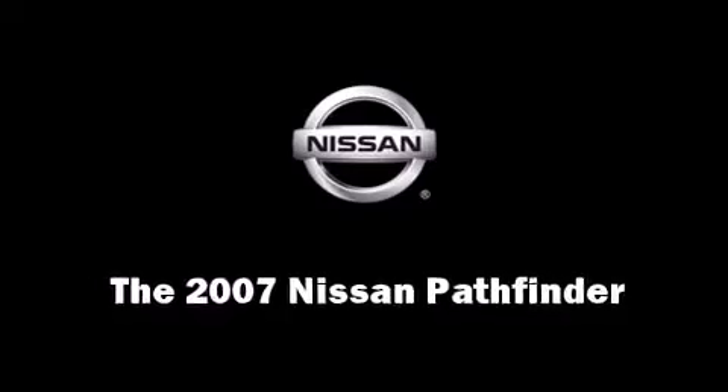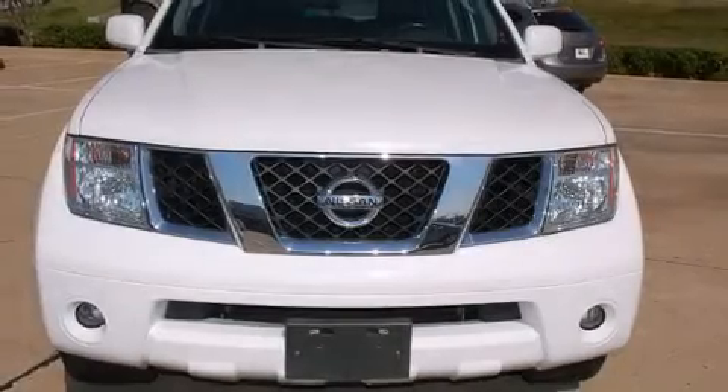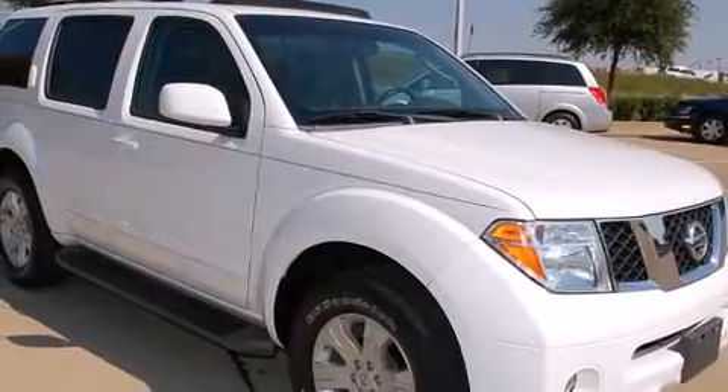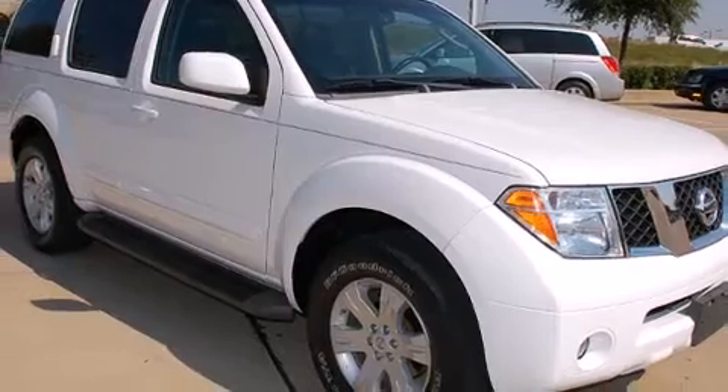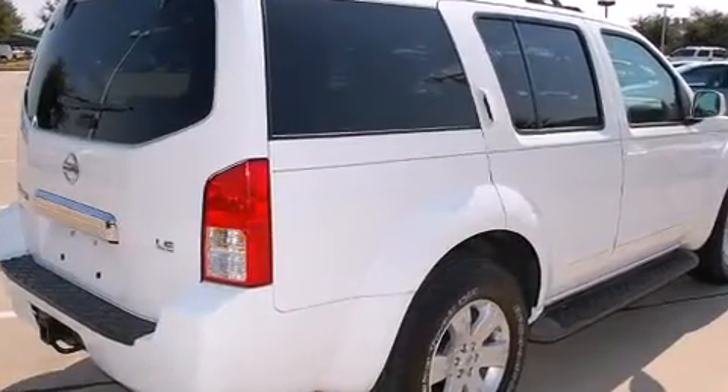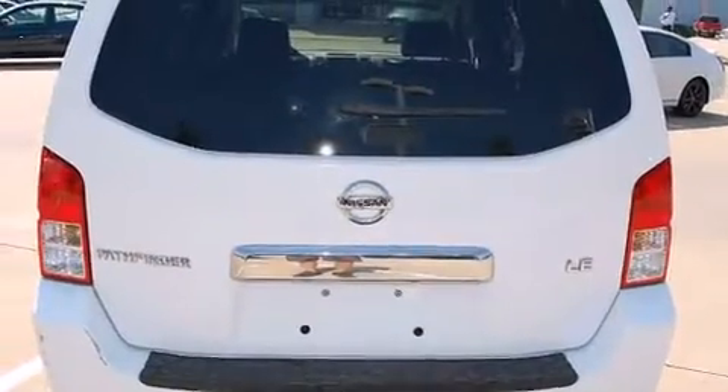Load your family into the 2007 Nissan Pathfinder. With fewer than 50,000 miles on the odometer, this four-door sport utility vehicle prioritizes comfort, safety, and convenience. It features an automatic transmission, rear-wheel drive, and a four-liter six-cylinder engine.